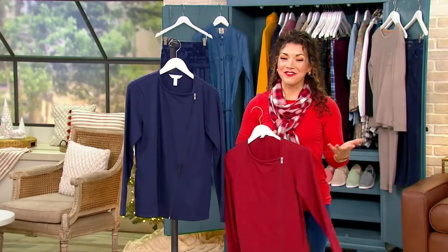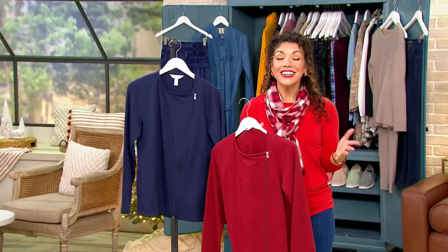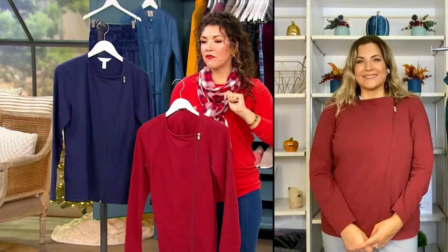Elena Jaquet is joining us — she brings us Sport Savvy. This is so great. I am getting ladylike polished vibes, but I'm also getting a little moto jacket vibe.